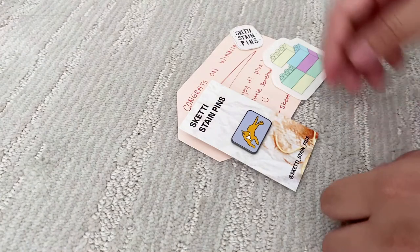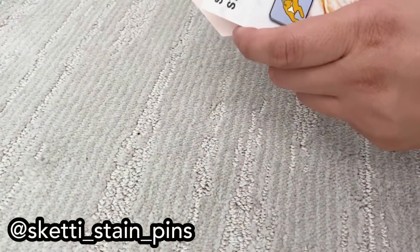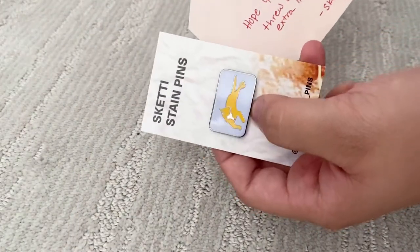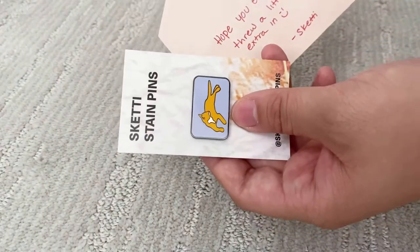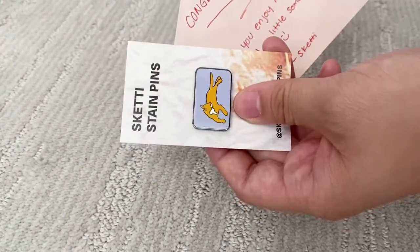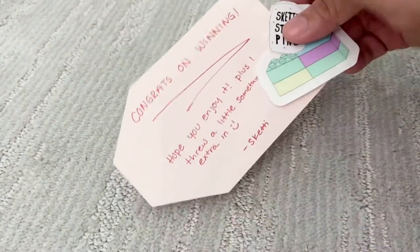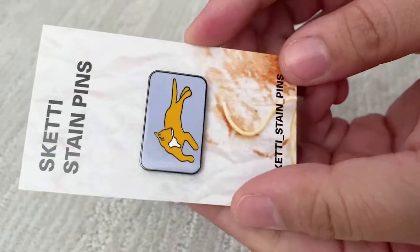I also got another package. There was an event going on by Skedi Stain Pins — she was doing this number game where you pick a number from one to a thousand, and the number that matches the one she was thinking of wins. So yeah, I won! I've never won a giveaway before. This is the pin that she sent — so cute.